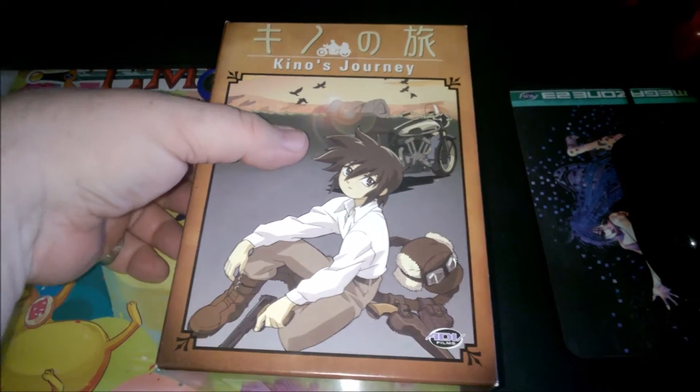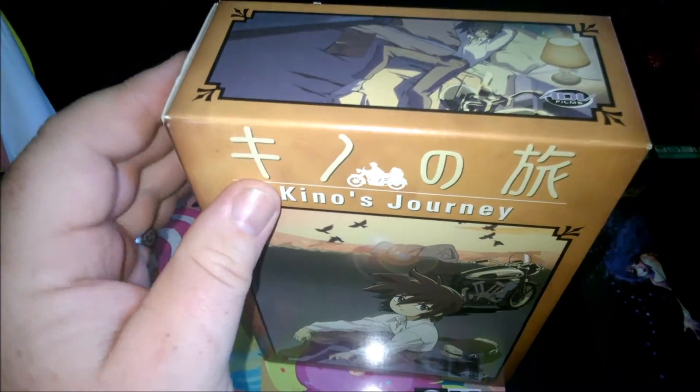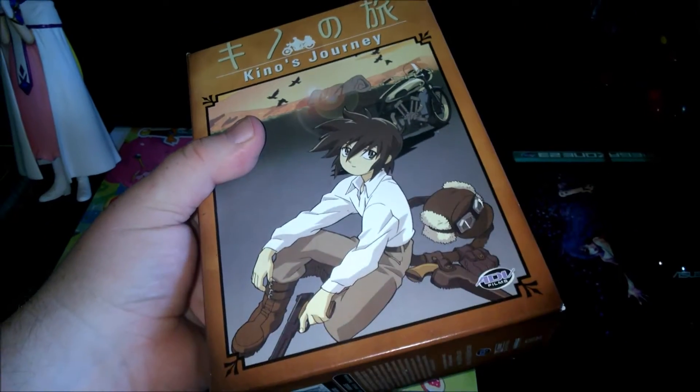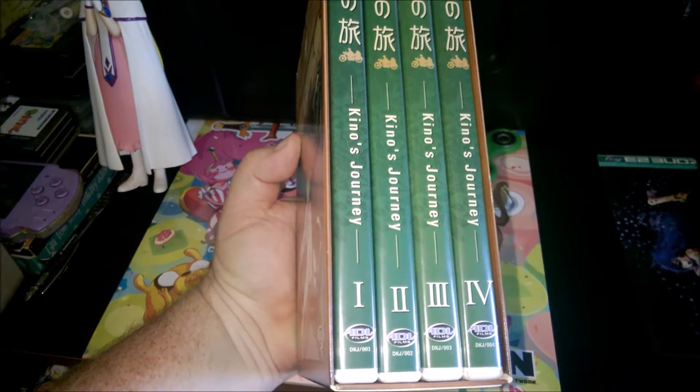So this is the collector's edition, of course. As you can tell, it's in the dusty collector's box. It's not in bad shape — a little ding here, a little ding there. But this was the ADV release, the four-disc set.